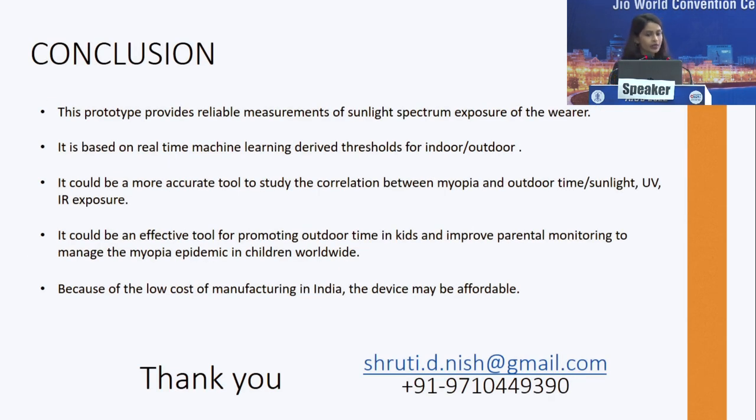To conclude, this prototype provides reliable measurements of sunlight spectrum exposure to the wearer, based on real-time machine learning-derived thresholds for indoor and outdoor. For the clinician it is very useful for customizing myopia control. For the researcher it is a valuable tool to identify what in sunlight is protective. For the parent it is an effective tool to monitor and promote outdoor time in their children. Due to low manufacturing costs, the device may be affordable when it reaches commercial use.